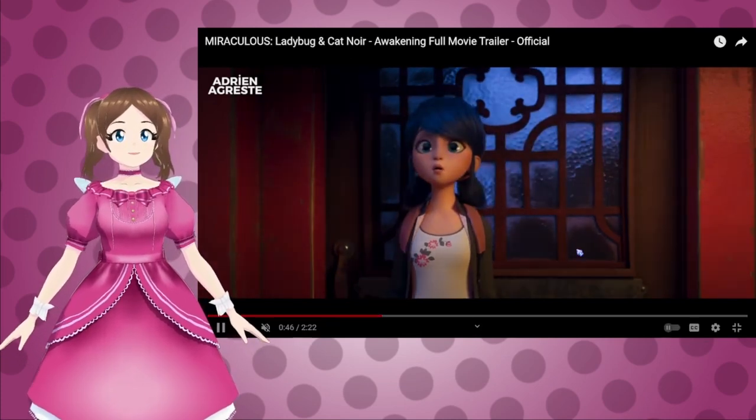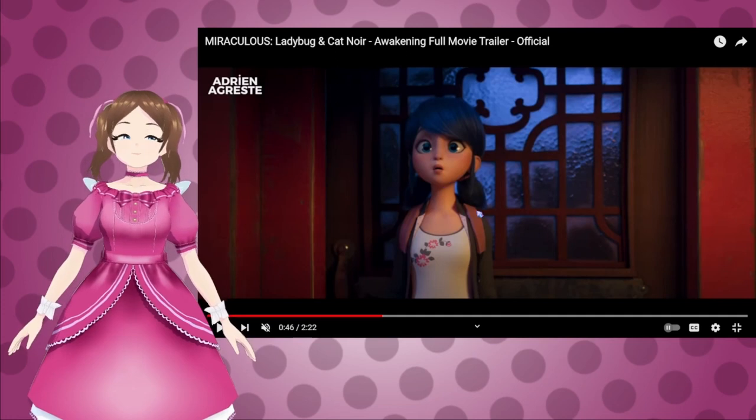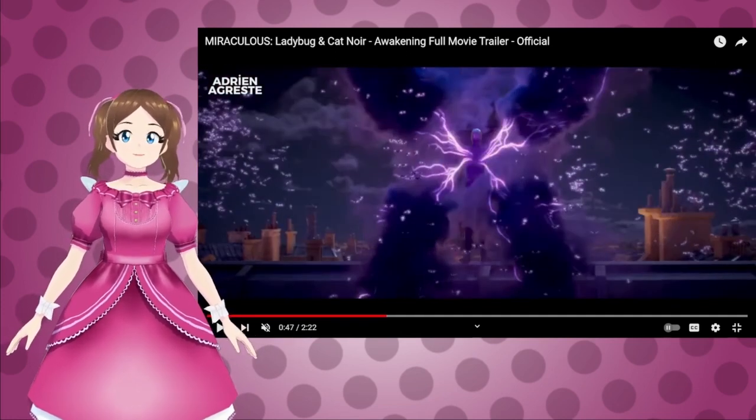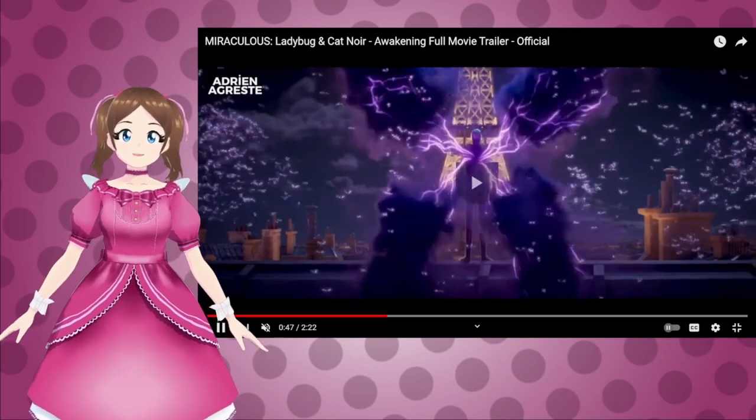And then Marinette — okay, we've seen this before. This is after she loses Chloe because Chloe was chasing her, and she just falls into the antique shop. So that's how she finds the miraculous.